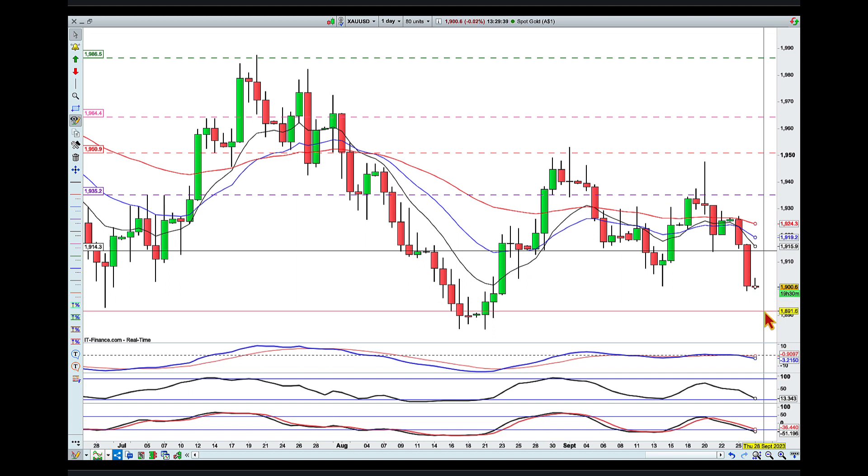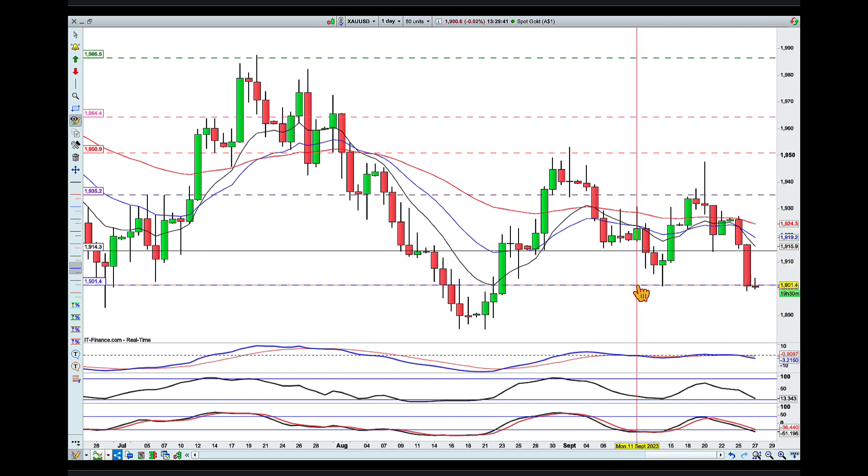As for the point swing and the knockout, in this case I'm going to look for one target, and that's going to be around this swing low, which is around the round number of 1900.